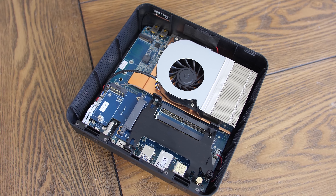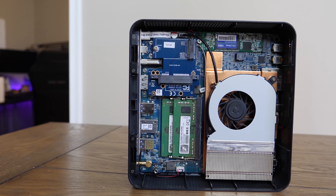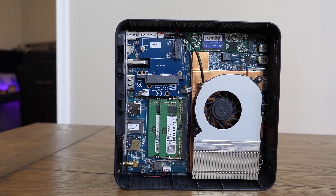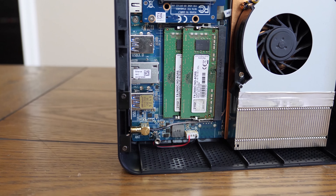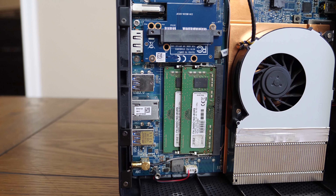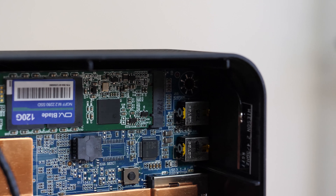The Z-Box MI553 is considered bare bones, which means that it doesn't come with memory or storage. So in order to get us up and running, we're going to have to crack it open, see what the guts look like, and perform some really simple installs of our G.Skill SODIMMs and M.2 SSD. Here's the interior layout after we've gotten everything set up and ready to go. Even though this is such a tiny machine, everything is actually really easy to access, and I had no problem working inside the case. This is what Zotac was hoping for with this design, and even those with minimal experience shouldn't be intimidated that you're required to install your own components.